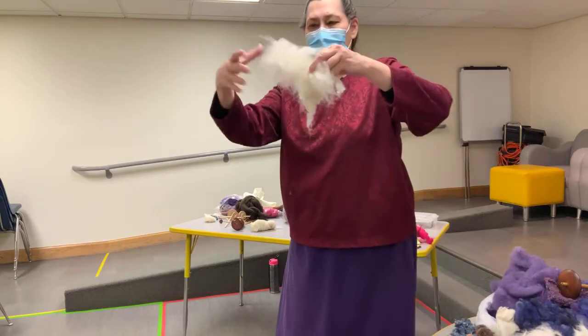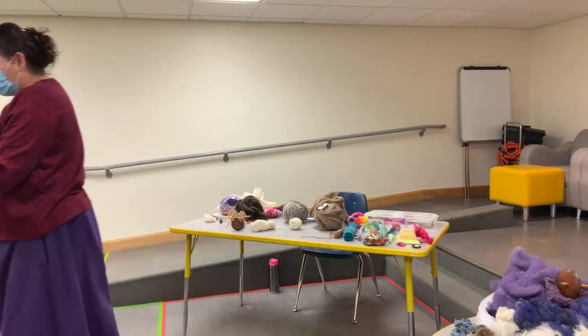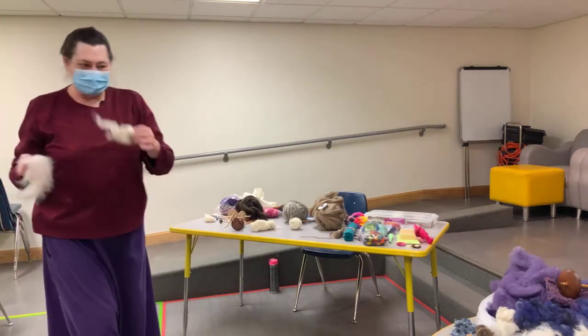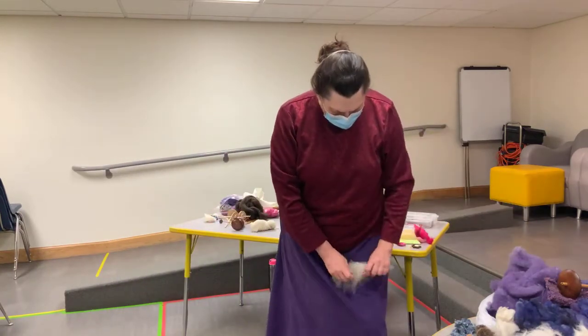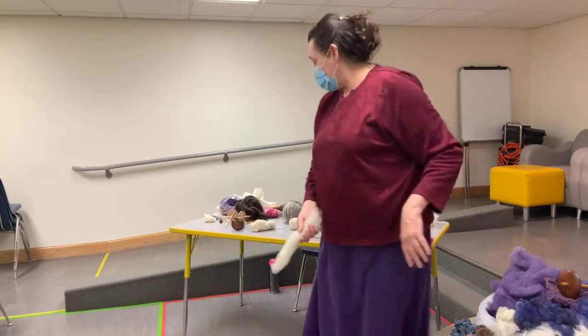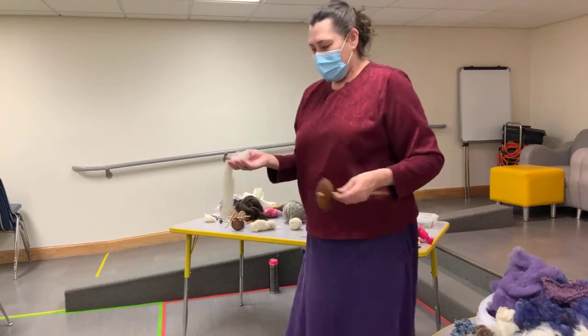So if we consider this brushed fiber versus this raw fiber, you can see and feel that the brushed fibers are going to slide, and the raw one will not. Usually we just roll it up — this is called a rollag. And this is the magic — I'm going to show you close up.